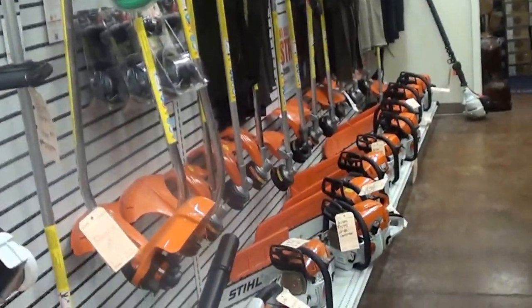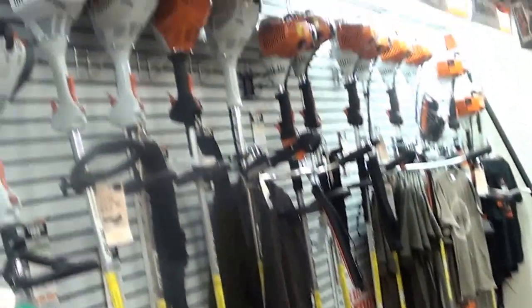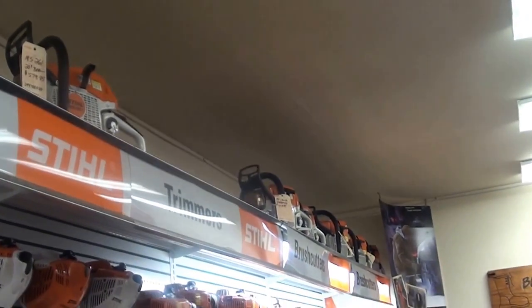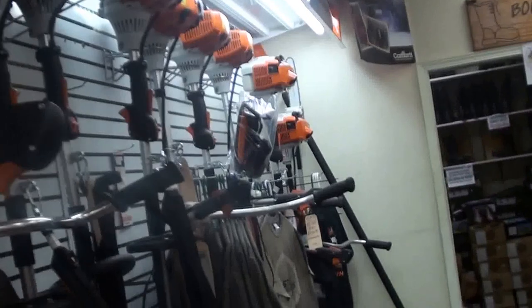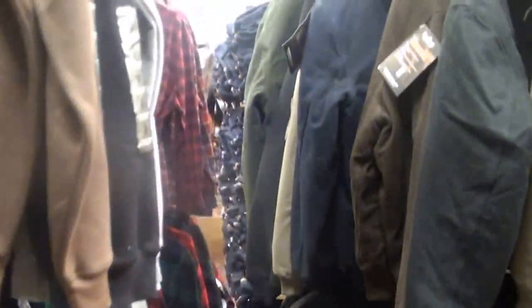And we have the big Stihl saws down here — real popular ones: 441s and 461s. Another row of Carhartt clothing, and more Prison Blues back there.